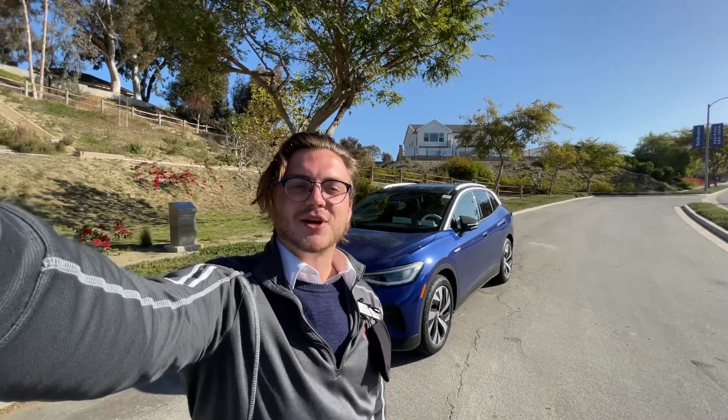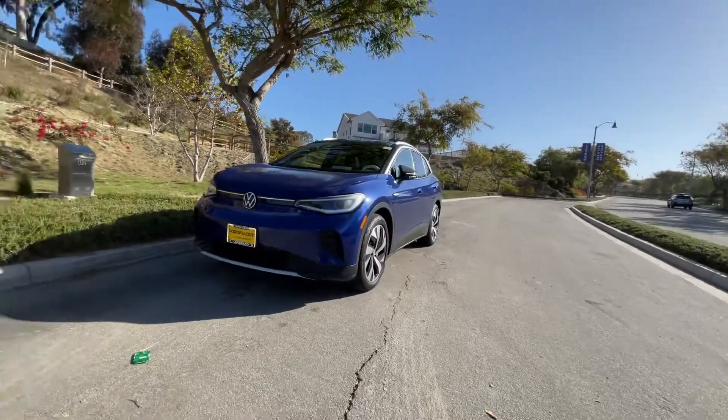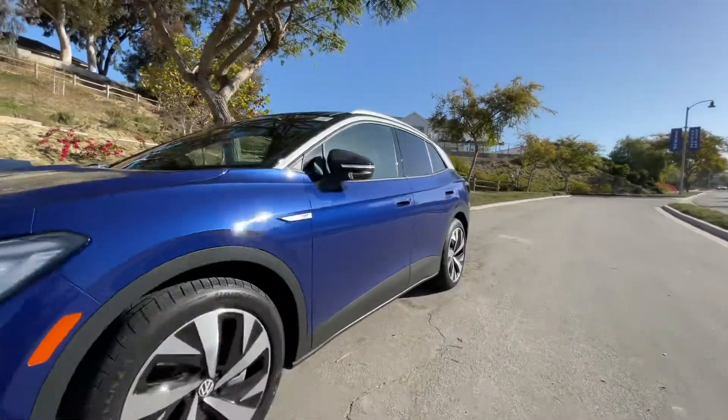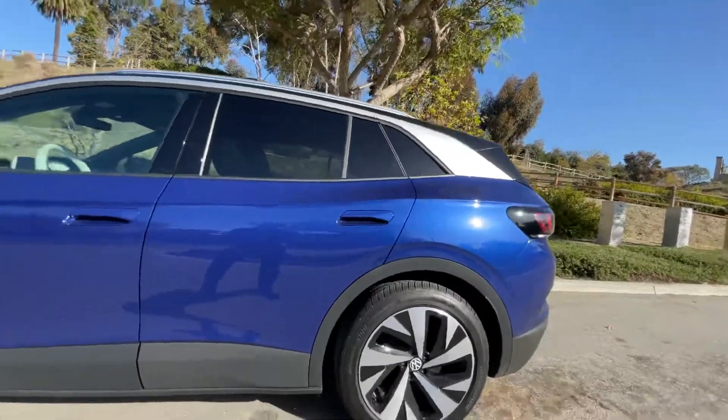Good morning, it's Niles Lopshire here at Capstron and Volkswagen. I'm here in front of the 2021 ID.4 First Edition. Let me open it up. I'll be showing you some new features as well as some not so new features.